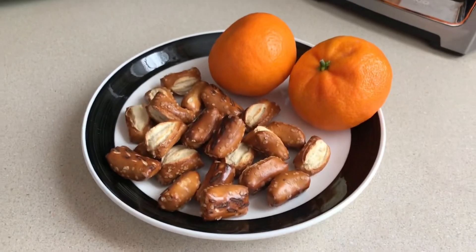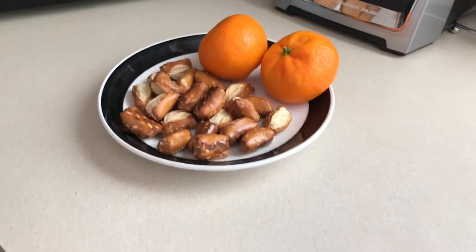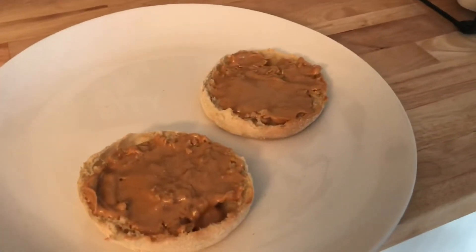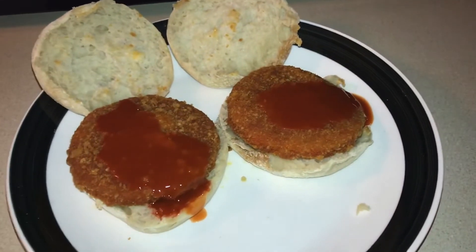This is gonna be my snack — just two halo oranges with some pretzels. And for my other snack I'm having peanut butter on an English muffin.